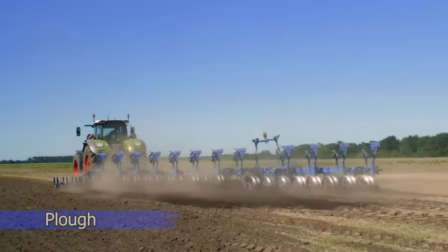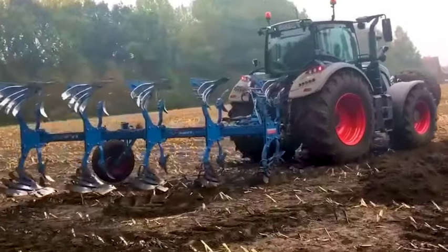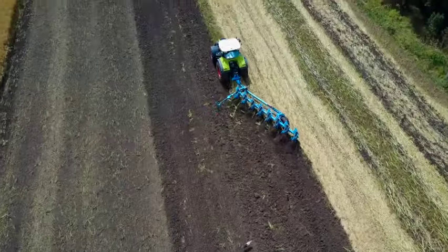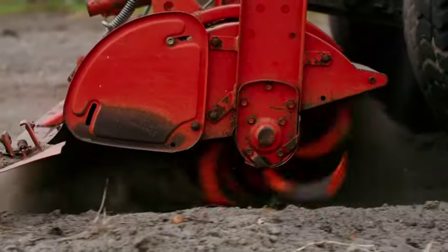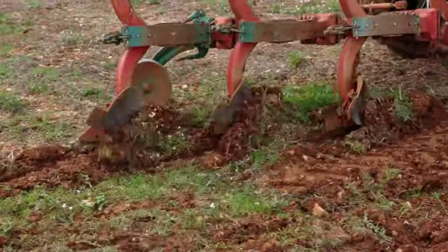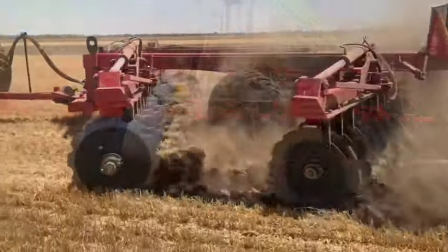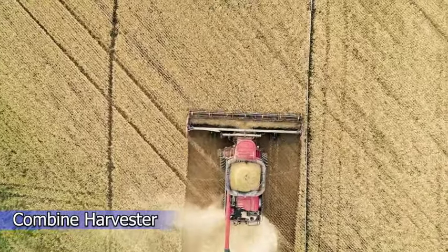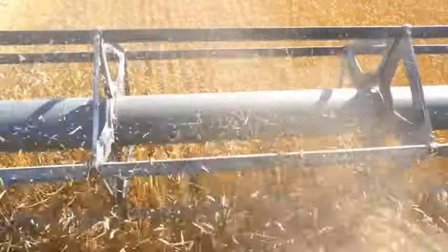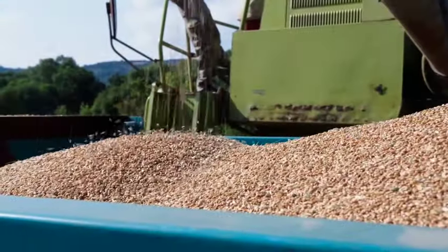A plow is a fundamental tillage implement that operates as a tractor attachment to efficiently plow the land, preparing fields for planting. Several types — including the moldboard plow, reversible plow, and disc plow — enable farmers to transform soil into a nutrient-rich seedbed for greater plant growth. A combine harvester is one of the most upgraded machinery, helping farmers by saving long hours of labor during harvesting activities.